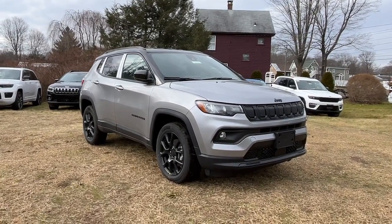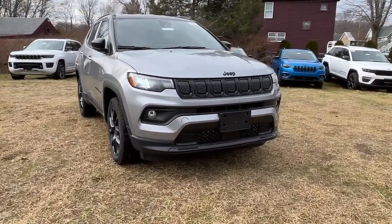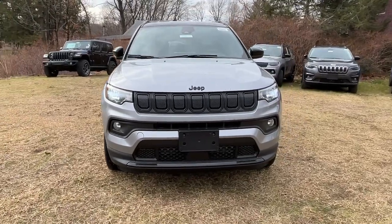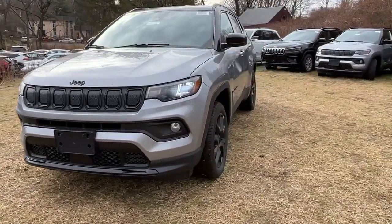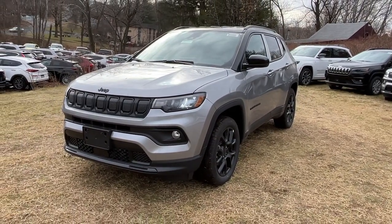Look no further than the 2022 Jeep Compass. The Compass gives you the latest safety technology, rugged capability, and upscale sophistication, all wrapped up in a compact, sporty SUV.